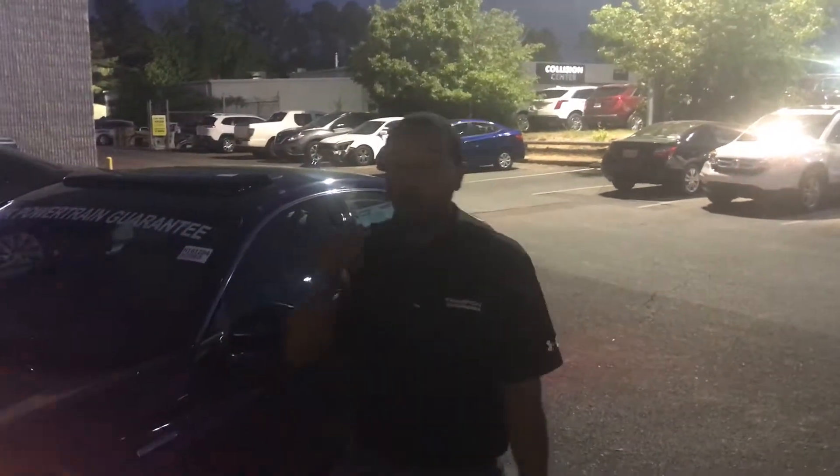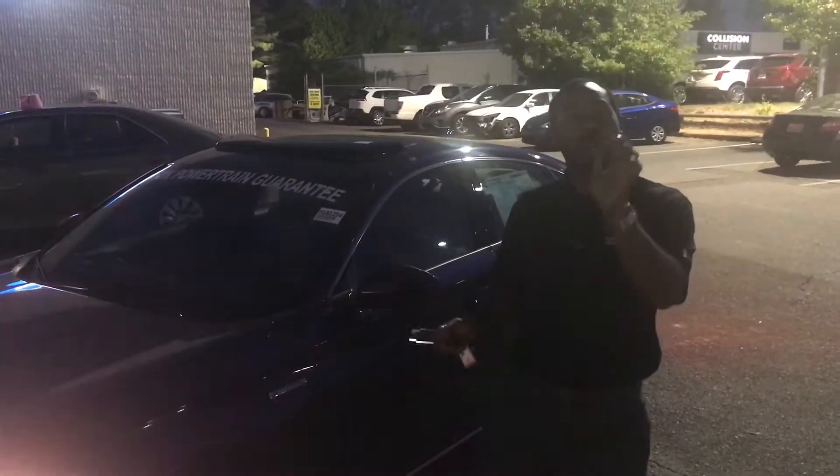Hey John, how you doing? It's Julius here at Tamron Honda. I wanted to thank you so much for your internet interest on the Honda Accord Hybrid.